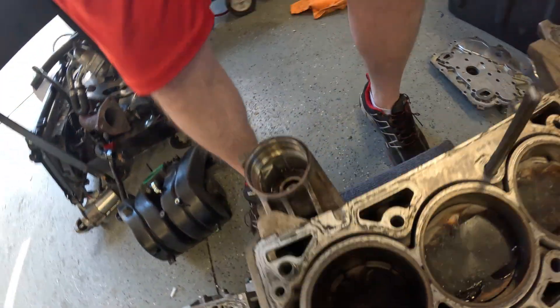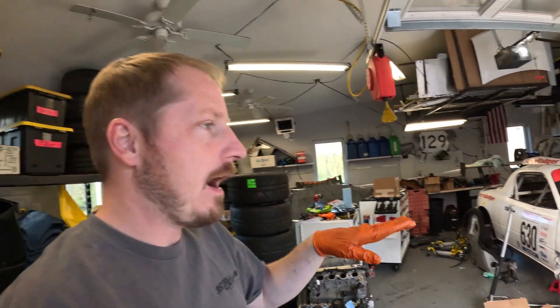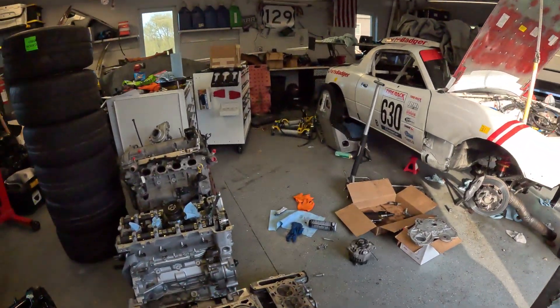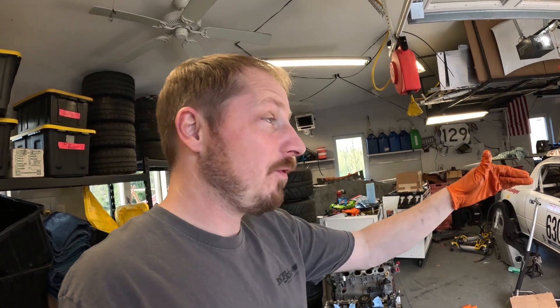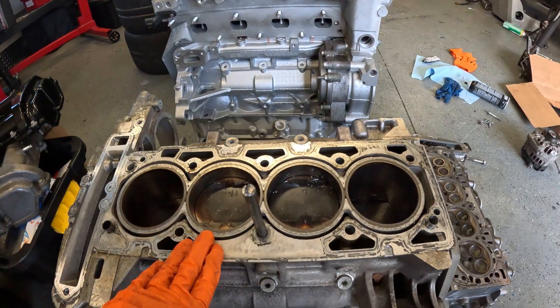Now, is it detonation? What could cause detonation? A lean condition, timing issues, or it could be the fuel — related to octane. If this is the Ecotech Miata-tuned ECU, it's supposed to be tuned for 91 octane; we ran 93, so we really shouldn't be having an issue from that perspective. Maybe the ECU is tuned for race fuel and we just didn't know. If it was tuned for race fuel, maybe we've been getting detonation the entire time — but we have five hours on this motor, and I would think we'd see a lot more damage than this if that were the case.